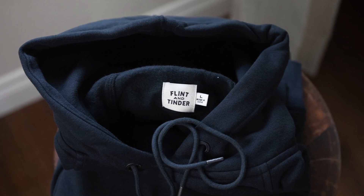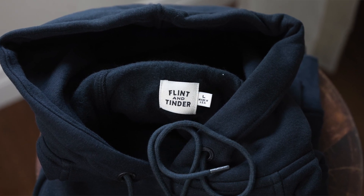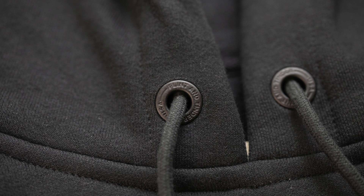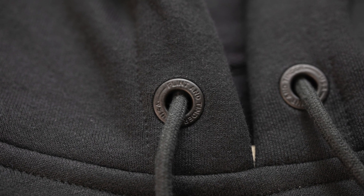Today I'm talking about the 10-Year Hoodie from Flint and Tinder. These are really nice heavyweight hoodies made in the USA, available in a pullover option and a zip-up option. They call it the 10-Year Hoodie because it's guaranteed to last for 10 years, and if it needs repair within that decade they'll fix it for you — you pay shipping to them, but they'll ship it back on their dime.